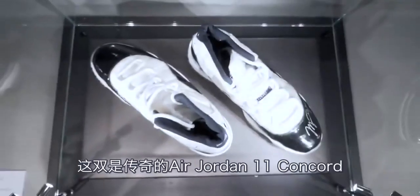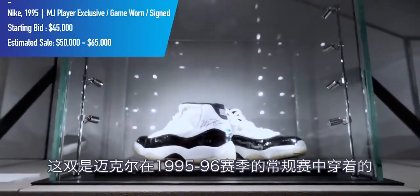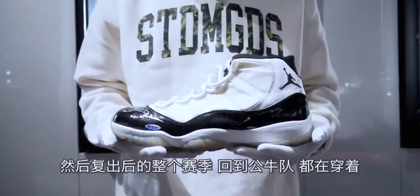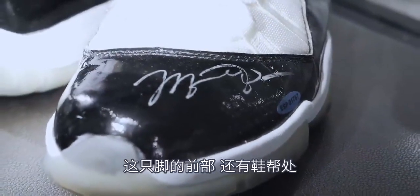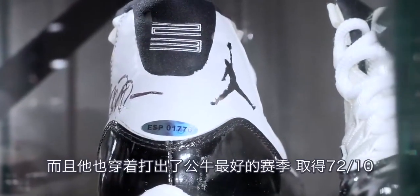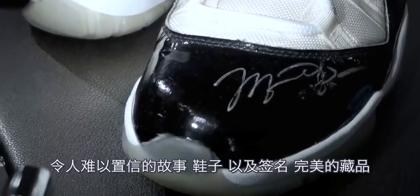Here we have the legendary Air Jordan 11 Concord. This pair was worn by Michael in the regular season of the 1995–96 season. He originally debuted it in the playoffs of the '95 season after his comeback, then wore it for the entirety of his first full season back with the Bulls. This pair also has three signatures — on the toe box and the inside collar. Not only is this one of the most legendary Air Jordan models, but he also wore it during arguably the Bulls' best season when they won 72 and 10 — an incredible shoe with an incredible story.